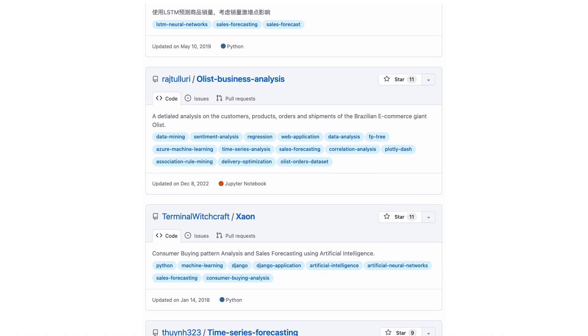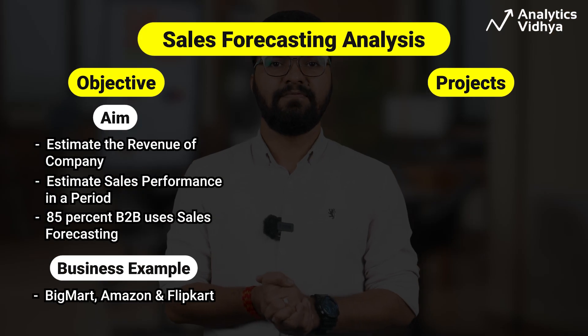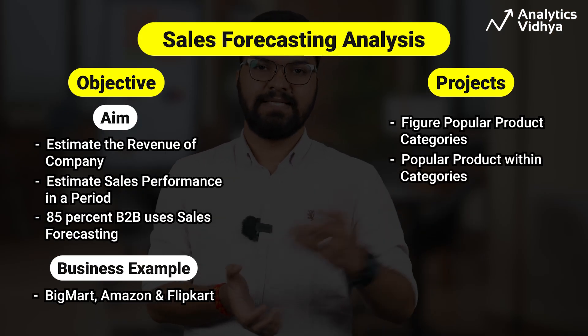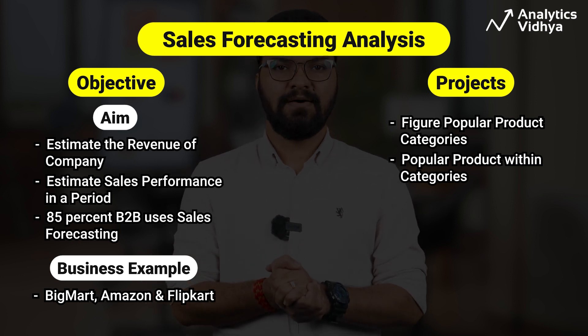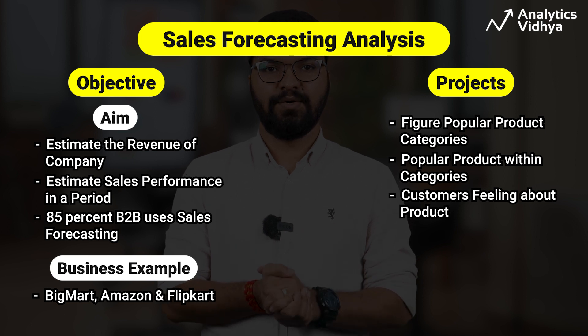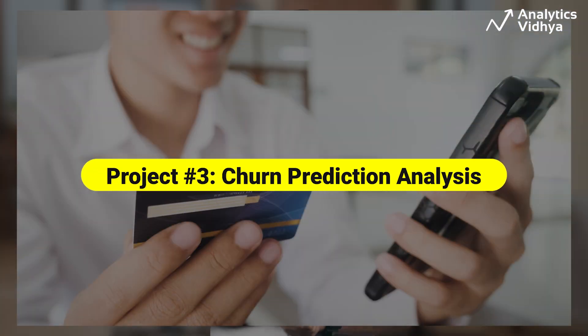For sales analysis, we'll take a project from this list. In this, we figure out popular product categories and popular products within these categories. We also find what customers feel about the product, which is an important factor to forecast sales of a specific product.